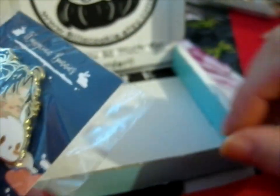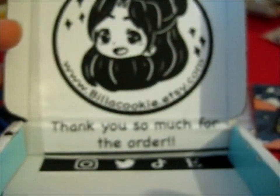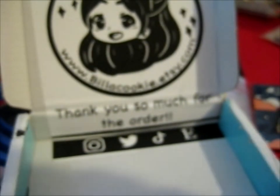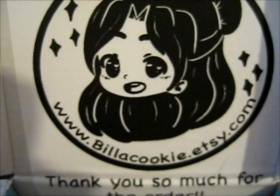So, of course, do go visit their Twitter, Instagram, Etsy, and TikTok. Obviously, they have an Etsy shop as well.